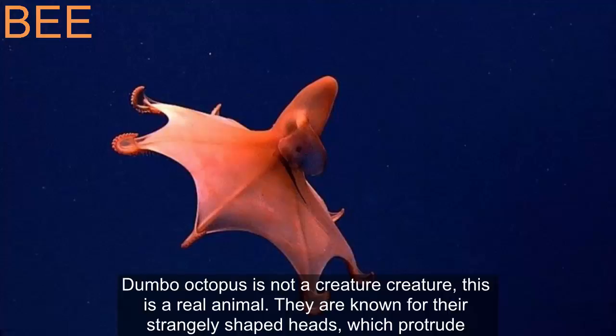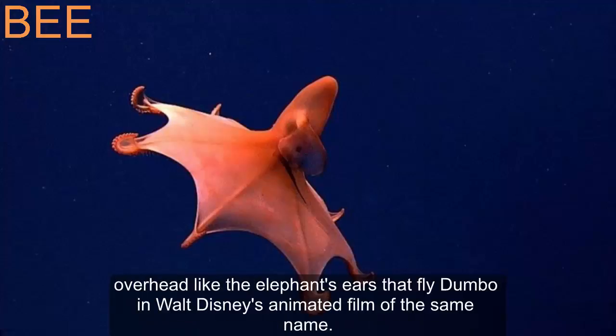The Dumbo octopus is not a fictional creature — this is a real animal. They are known for their strangely shaped fins which protrude overhead like the elephant's ears of Dumbo in Walt Disney's animated film of the same name.